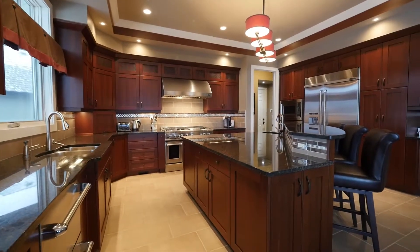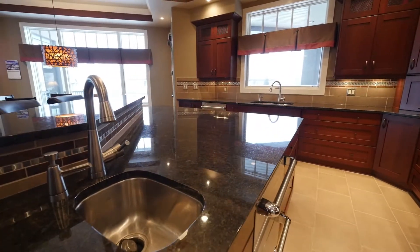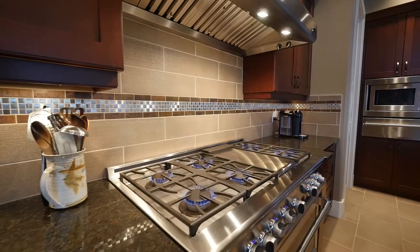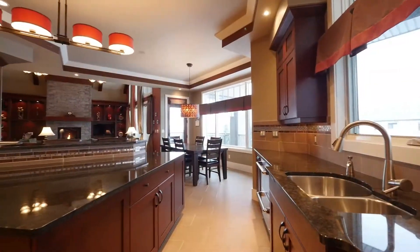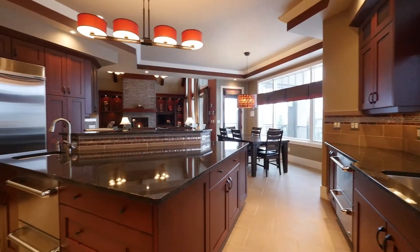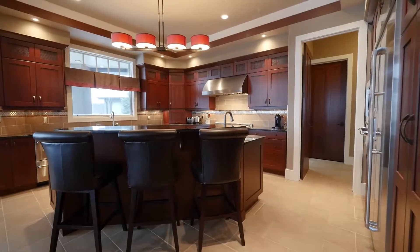This dream kitchen offers granite countertops and full height custom cherry wood cabinetry with crown molding. DCS commercial stainless steel appliances include a six burner gas stove with double oven, two built-in dishwashers, and a full-size refrigerator and freezer.